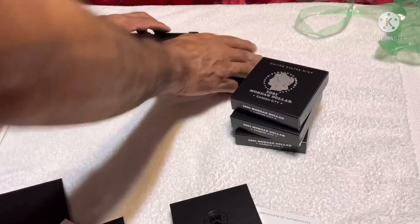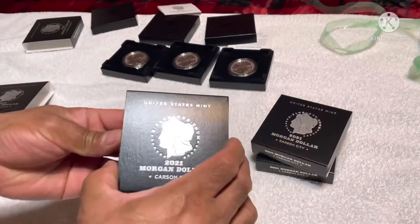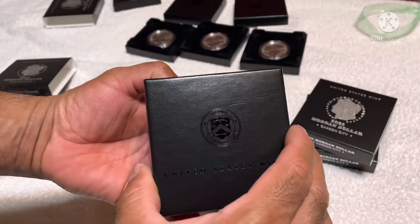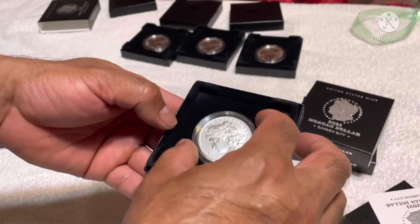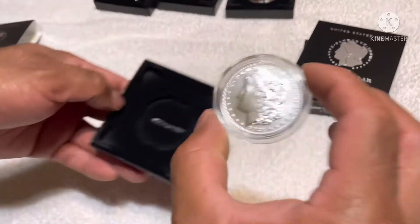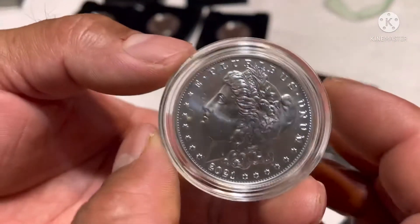Alright, that's three from New Orleans. Let's go see the Carson City — this is the first time I'm gonna see Carson City in my hand. It's a little loose in the case but that's okay. This is my first Carson City Morgan dollar.